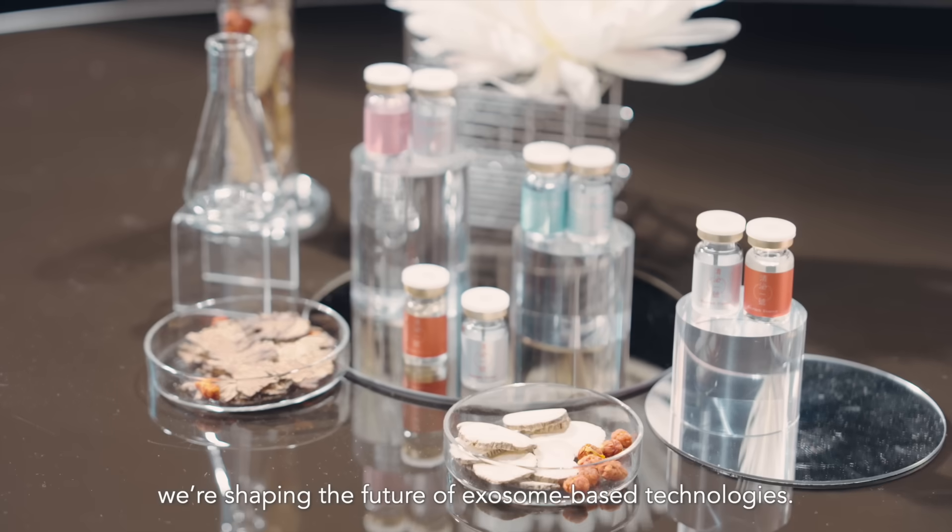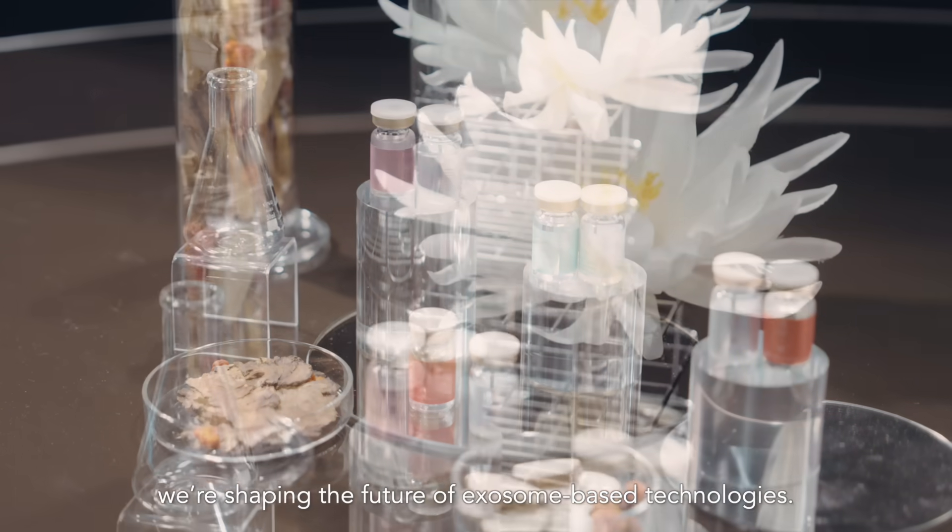Together, we're shaping the future of exosome-based technologies.